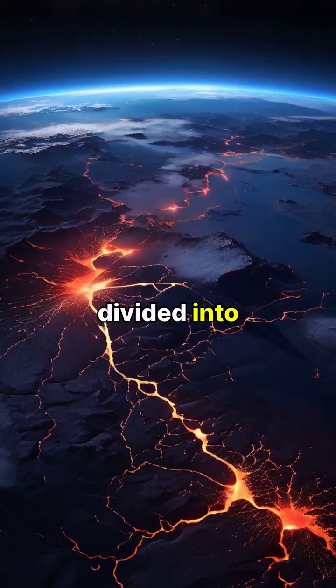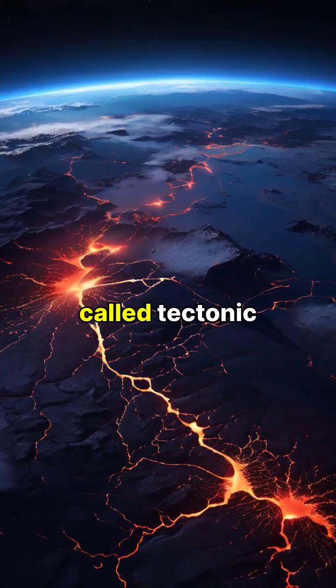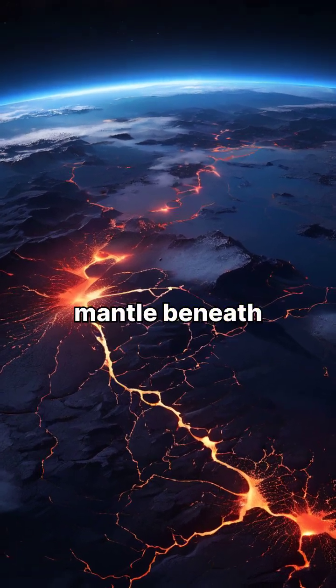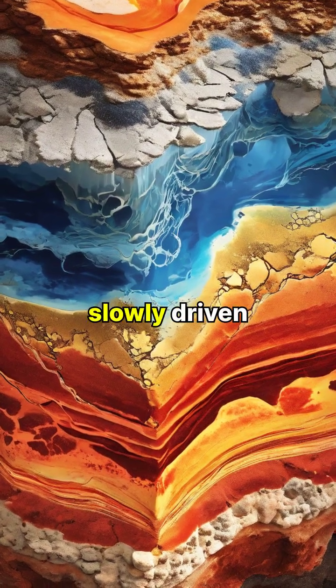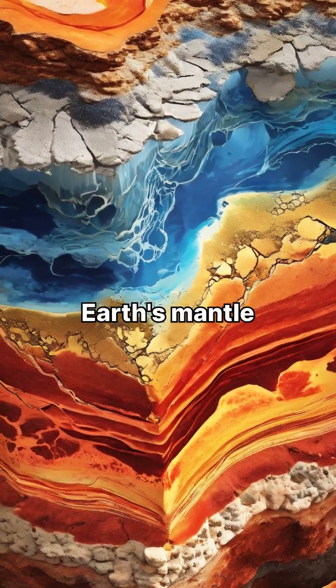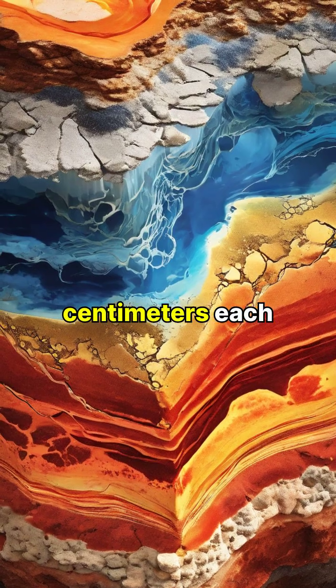Earth's crust is actually divided into massive pieces called tectonic plates that float on the hot mantle beneath. These plates move very slowly, driven by convection currents in Earth's mantle, only shifting a few centimeters each year.